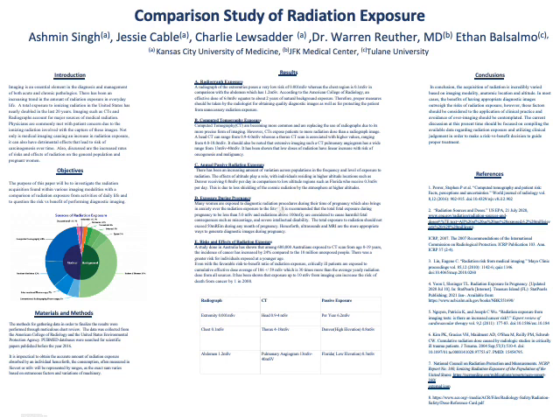Physicians are commonly met with patient concern due to the ionizing radiation involved with the capturing of such images. Not only is medical imaging causing an increase in radiation exposure, it can also have detrimental effects that lead to the risk of carcinogenesis over time.